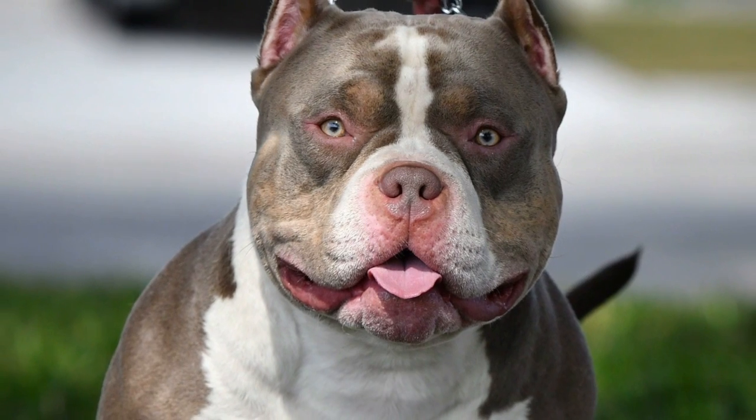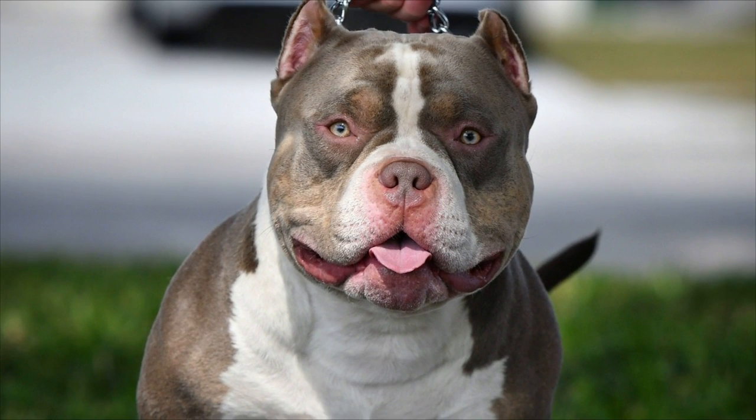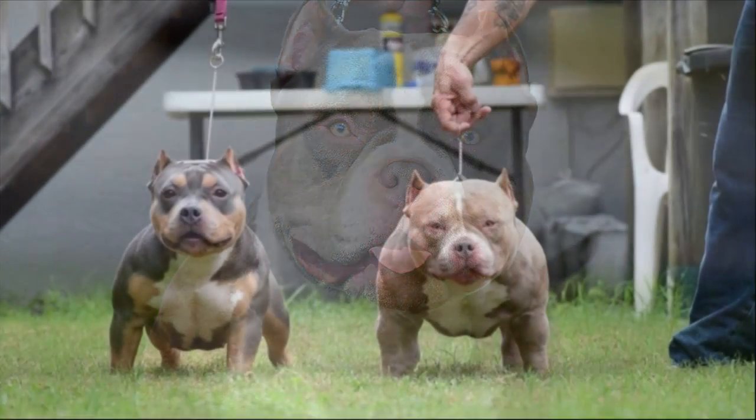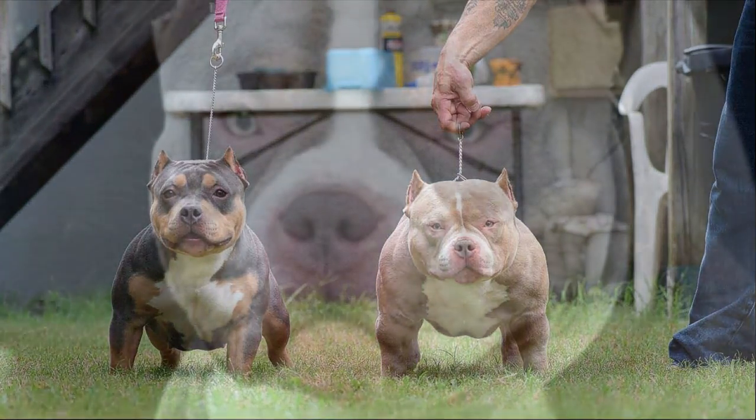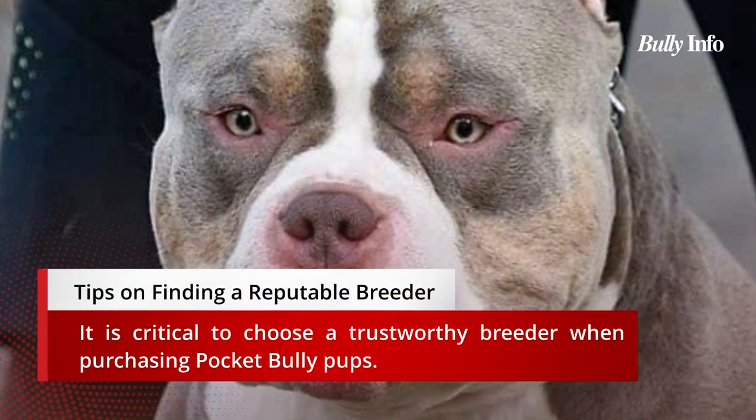Four: they bark to warn of strangers and are protective of their homes and families. Five: pocket bullies are low-maintenance dogs. They are also great for apartment living because they don't require a lot of exercise.